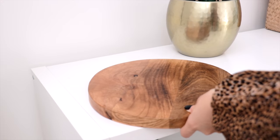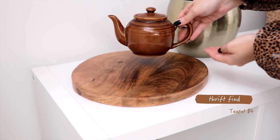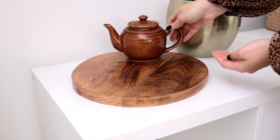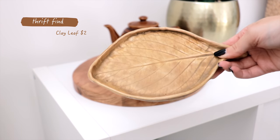Moving on to the bench, I'm placing down this wooden chopping board. I picked up this brown teapot for four dollars — I've slowly been adding more browns and neutrals to my home. I also found this clay leaf plate for two dollars.